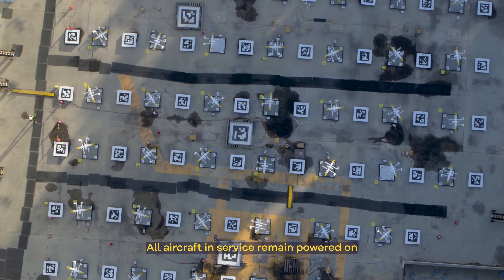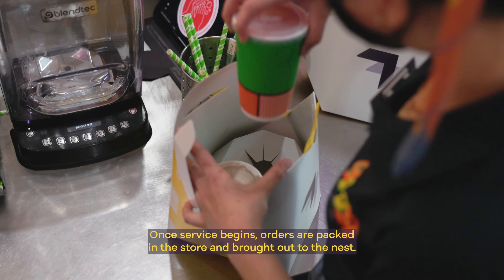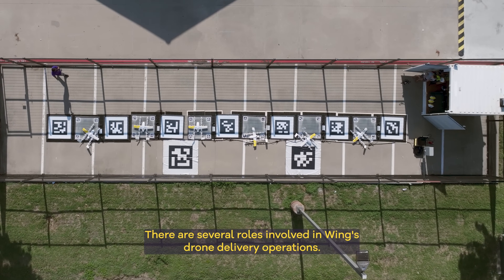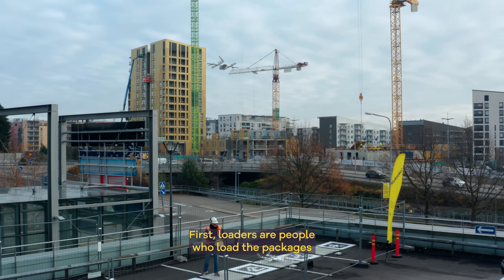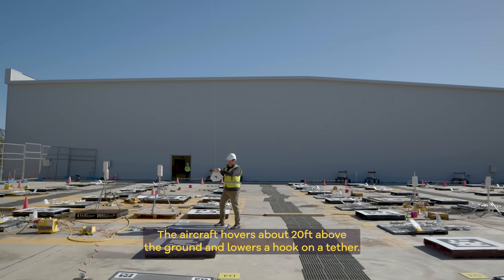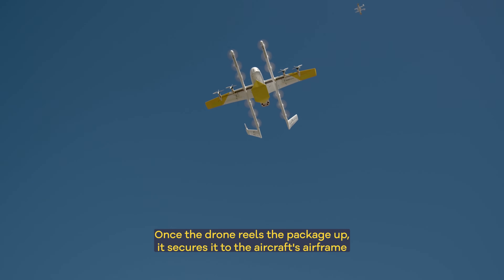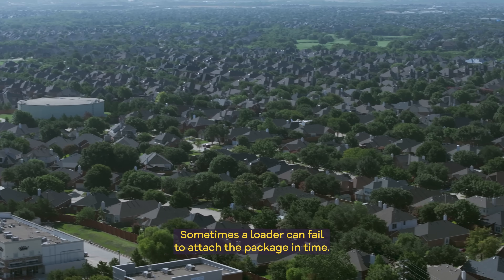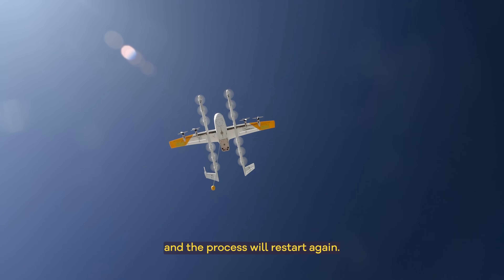All aircraft in service remain powered on and left out on their charge pads throughout the day, and are placed back in storage once service hours are over. Once service begins, orders are packed in the store and brought out to the nest. Loaders are people who load the packages onto the drone using the drone's tether and hook system. The aircraft hovers about 20 feet above the ground and lowers a hook on a tether. The loader has about four seconds to load the package on the hook before the drone reels it back in, secures it to the aircraft's airframe, and then flies to its destination.